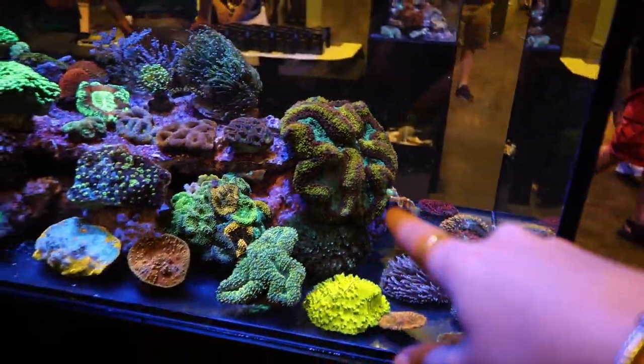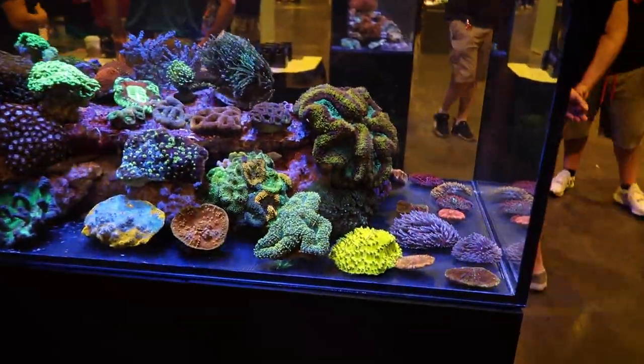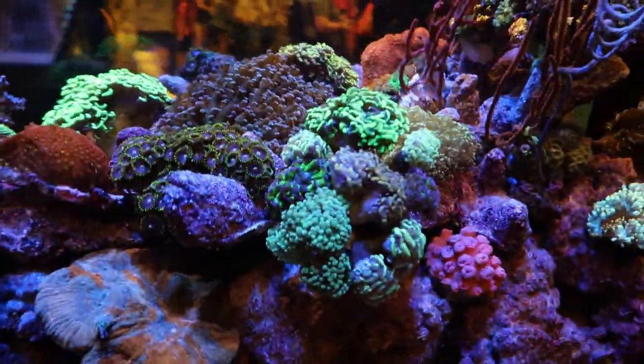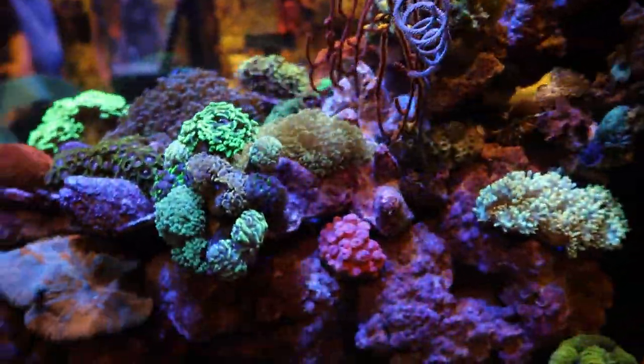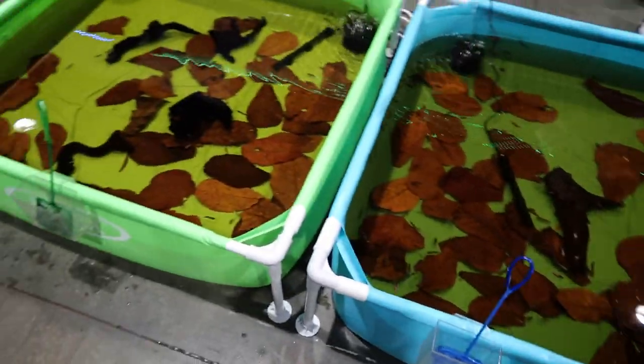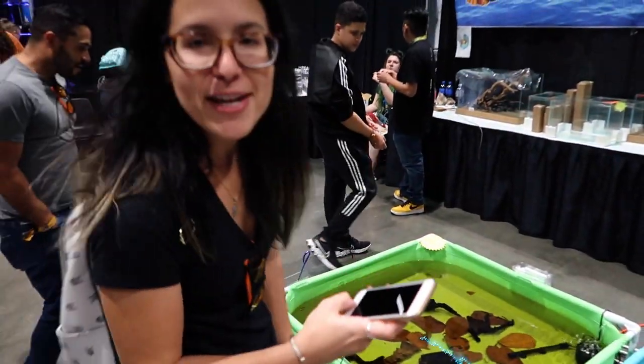That thing is crazy. That thing is probably so expensive. Look at this little thing — super cute little garden. Gators! Randy, where you at? This is Randy's heaven right here. I'm going to FaceTime him.